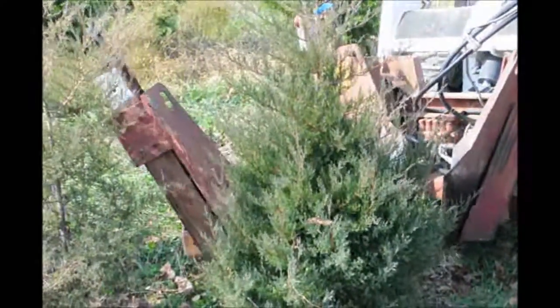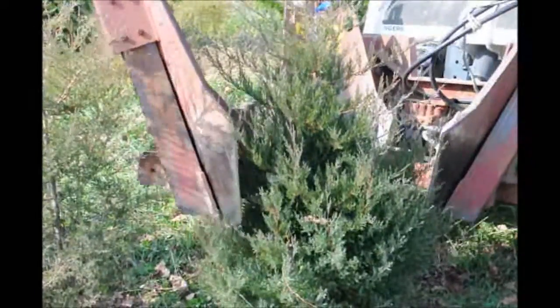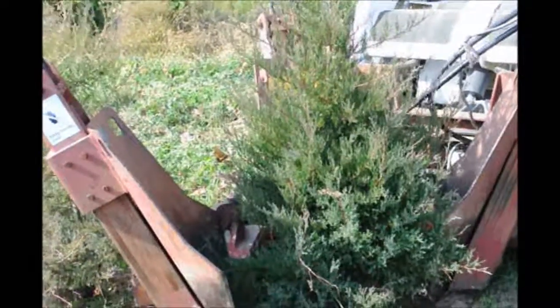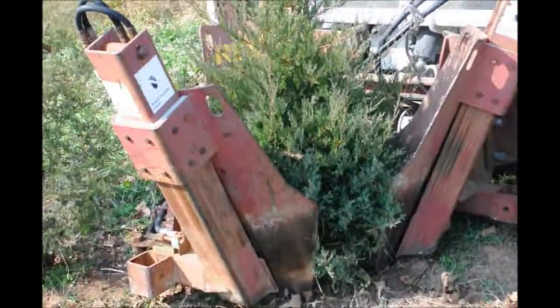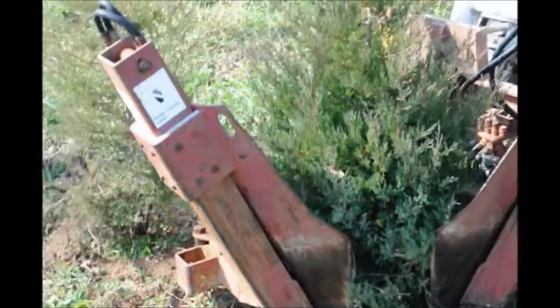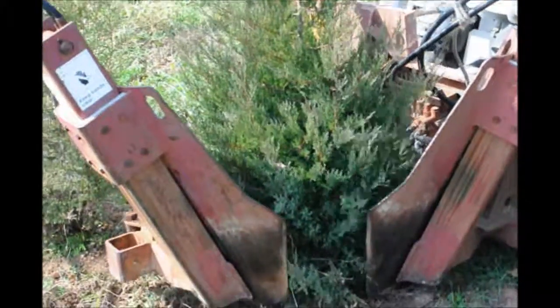Eastern red cedars are great for a natural habitat where you want to have native plants. If you need eastern red cedars, at Highland Hill Farm we sell many different sizes. Our most popular size is a 3 to 4 foot tree. It's the easiest for most homeowners to transplant.